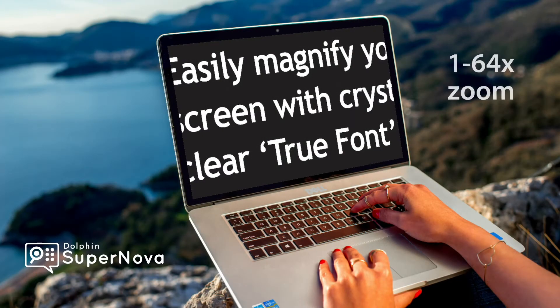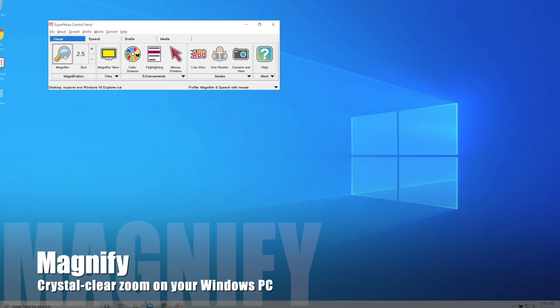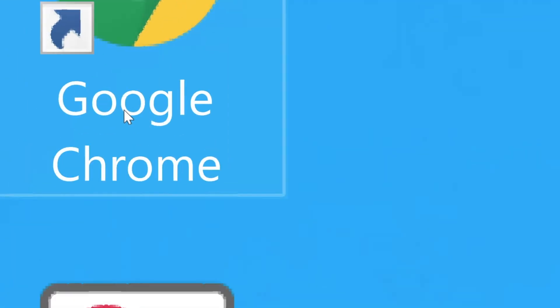With Dolphin Supernova, you can magnify your Windows computer screen up to 64 times with crystal clear magnification. Use Supernova's control panel to change or turn on and off magnification with your mouse. You can also use your keyboard or your mouse wheel, and even use touch screen to change the magnification with Supernova.